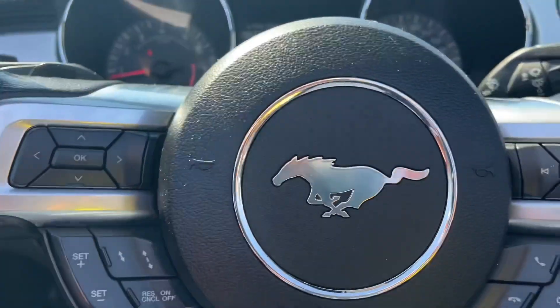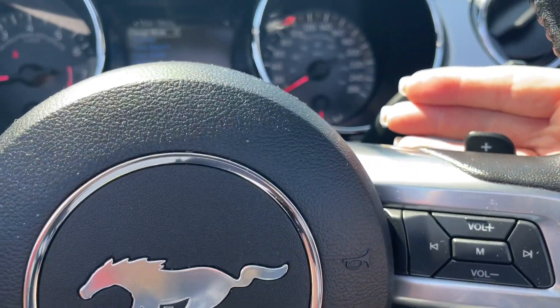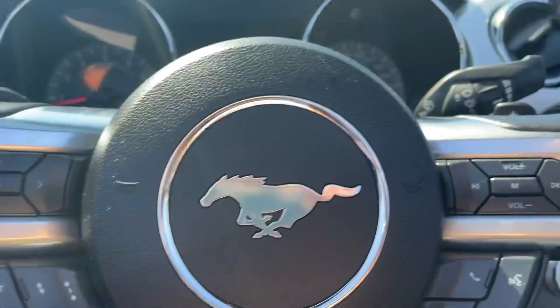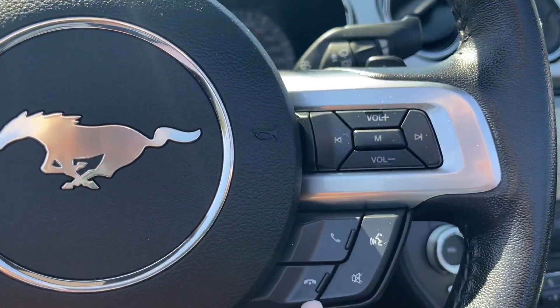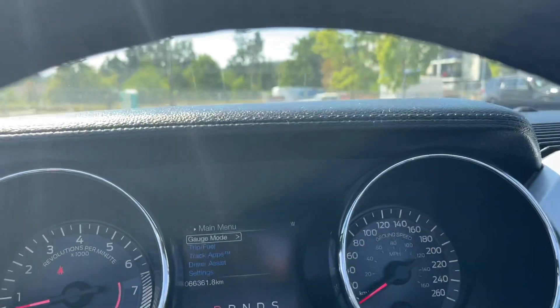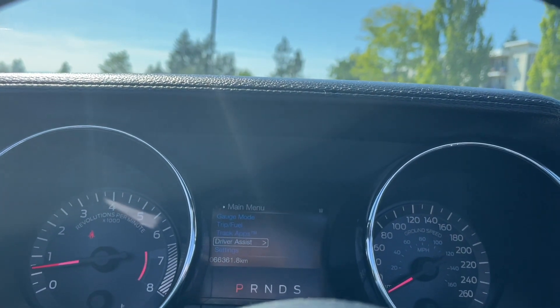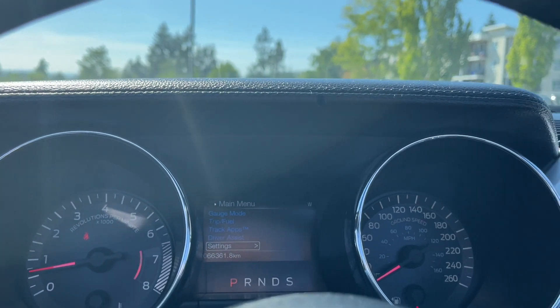We have paddle shifters left and right, and you also have your dash controls: adaptive cruise, volume, and hands-free dialing. On your screen you can see the menu — gauge mode, trip fuel, track apps, driver assist settings — and these all have sub-menus.